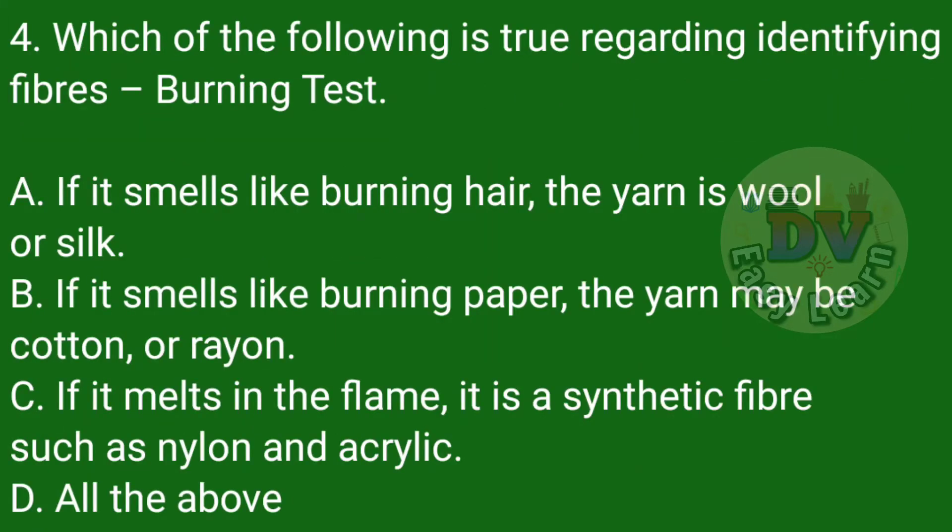Question number 4: Which of the following is true regarding identifying fibers? Burning Test. Correct answer: All the above. If it smells like burning hair, the yarn is wool or silk. If it smells like burning paper, the yarn may be cotton or rayon. If it melts in the flame, it is a synthetic fiber such as nylon or acrylic.